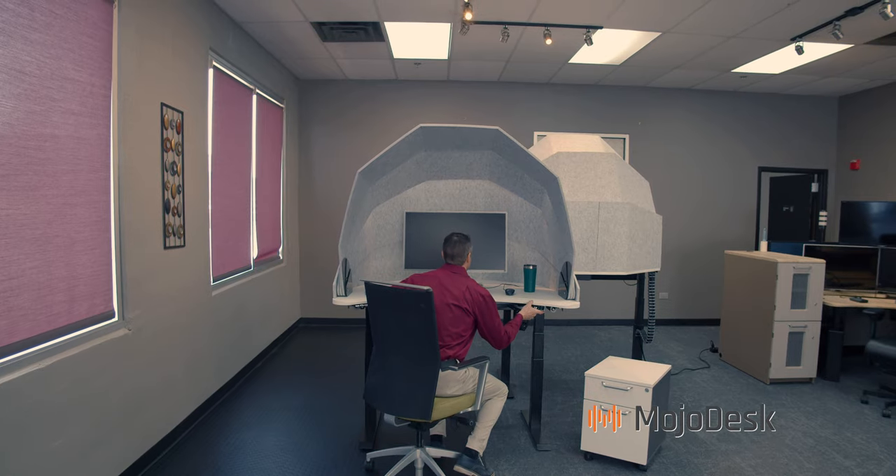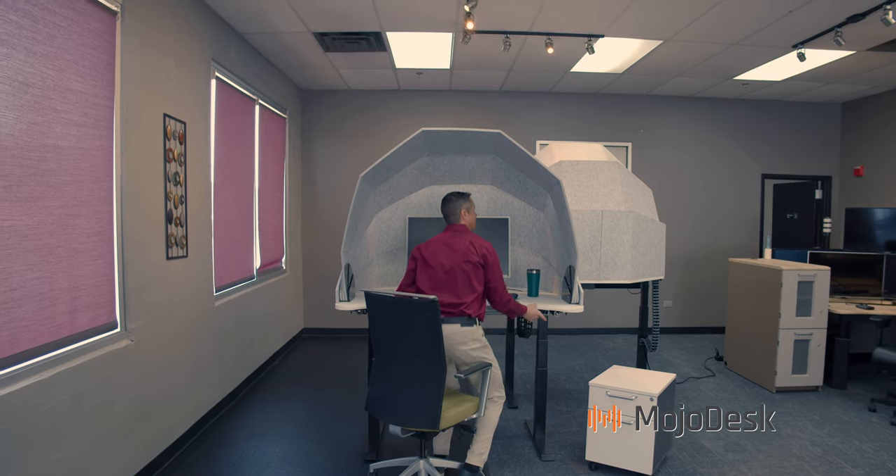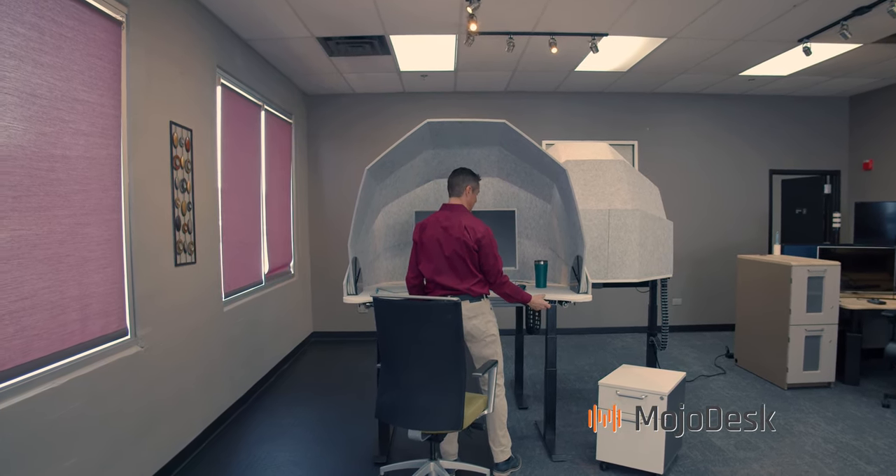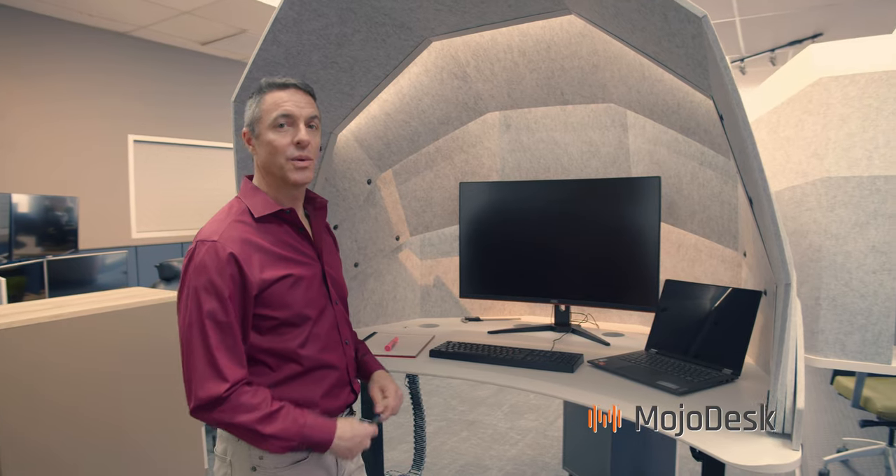When I want to stand, with just the click of a button it will rise up into my standing position. Now I can work focused and productive and get stuff done.